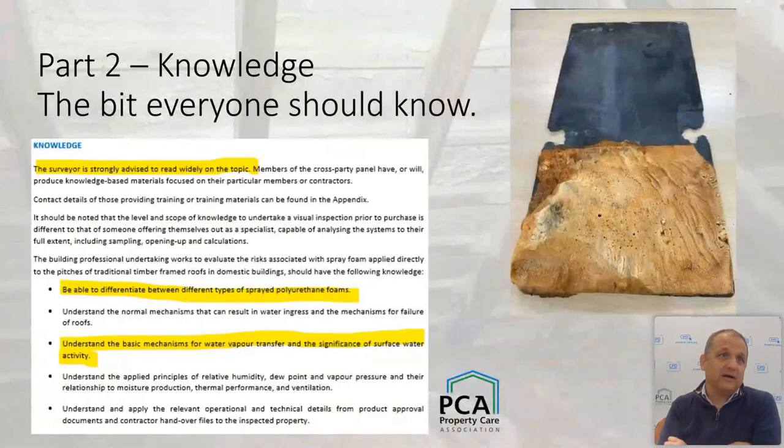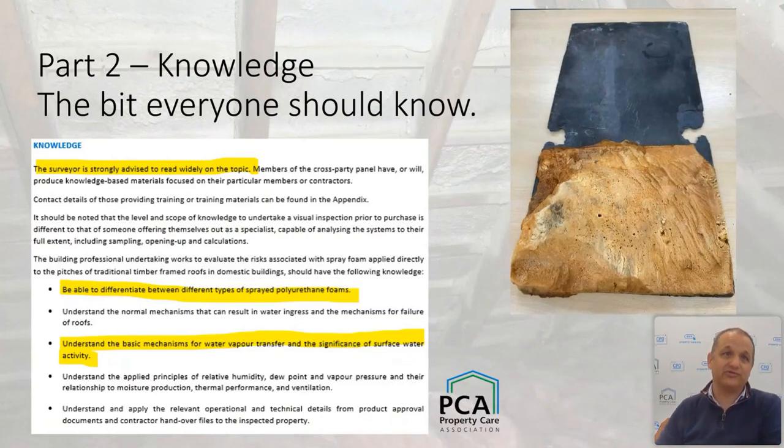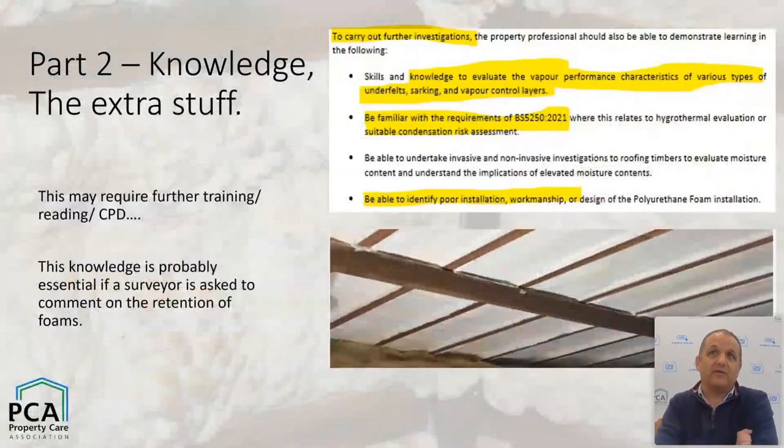Part two covers knowledge the surveyor should know. It says the surveyor should be strongly advised to read widely on the topic — and of course if you're giving comment on any product or construction system, you should be well-read. Some basic CPD would be useful. Most people on this webinar probably understand: differences between the foams, how normal mechanics of water ingress and water failure work, and the basics of water vapour transfer — all background knowledge anybody should have when thinking about condition and moisture risk.